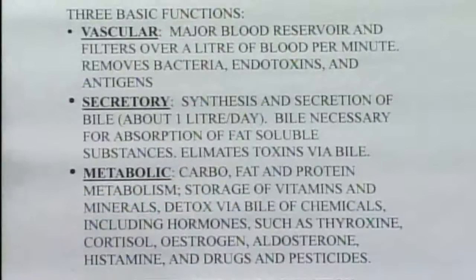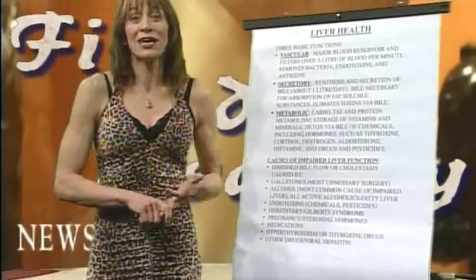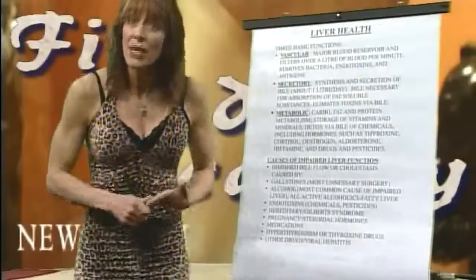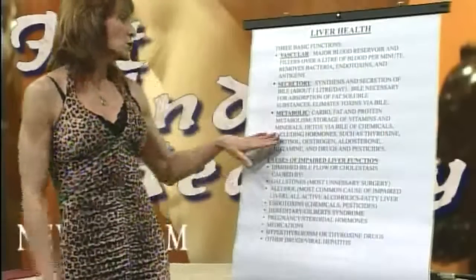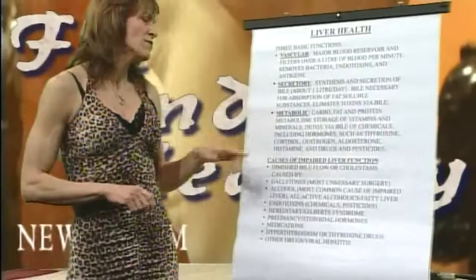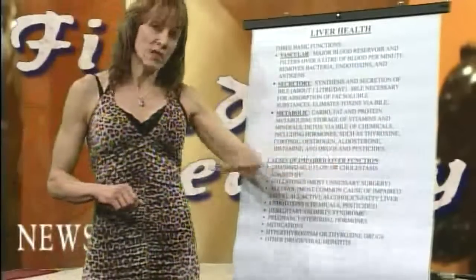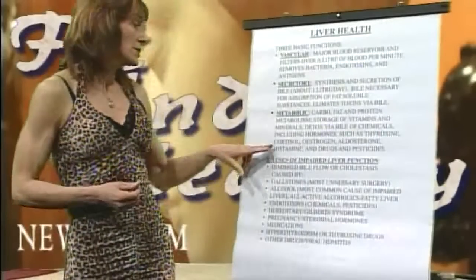Third function: metabolic. The liver is responsible for carbohydrate, fat, and protein synthesis — so just about everything we eat. The liver is responsible for digestion in so many different ways. It also is responsible for the storage of fat-soluble vitamins and certain minerals. The bile is excreted to the gallbladder and it excretes toxins.